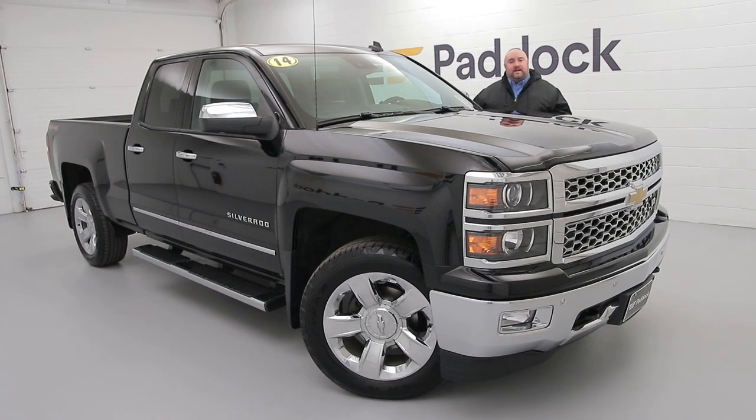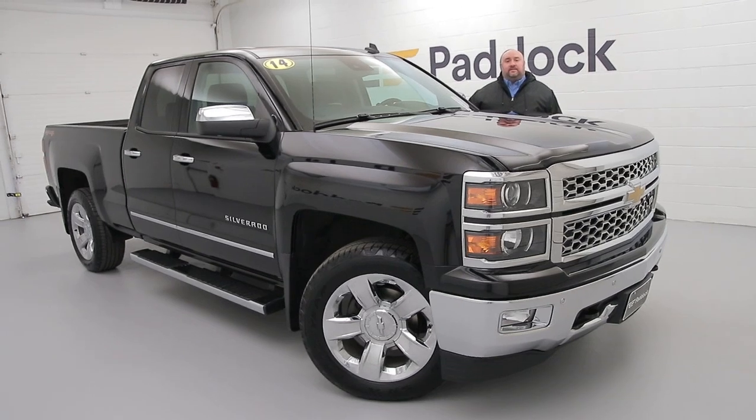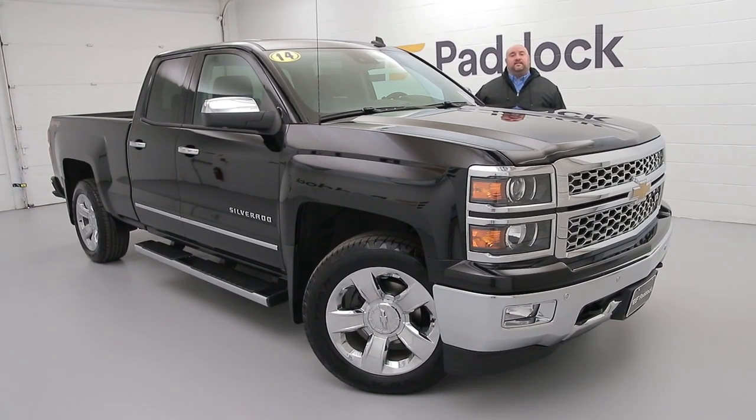It's got about 50,000 miles on it. Come on down, check it out — 3330 Delaware Avenue. See it online at paddockchevrolet.com or call us at 876-0945.